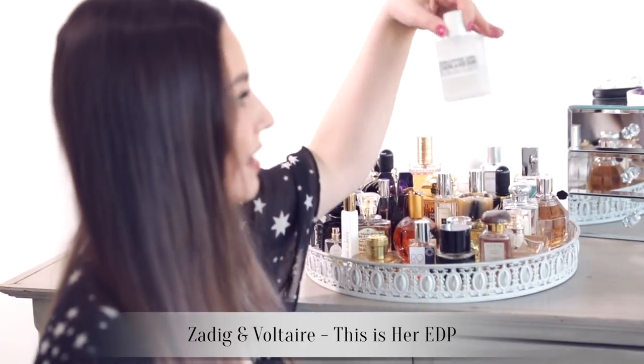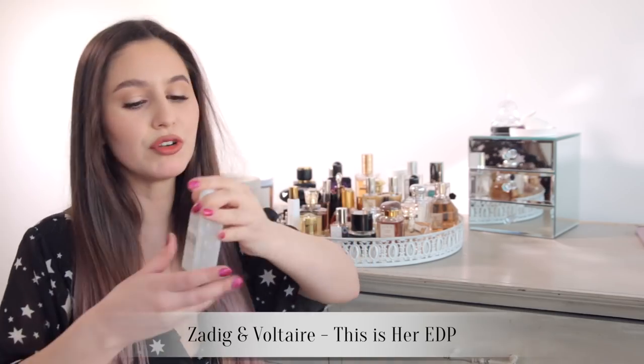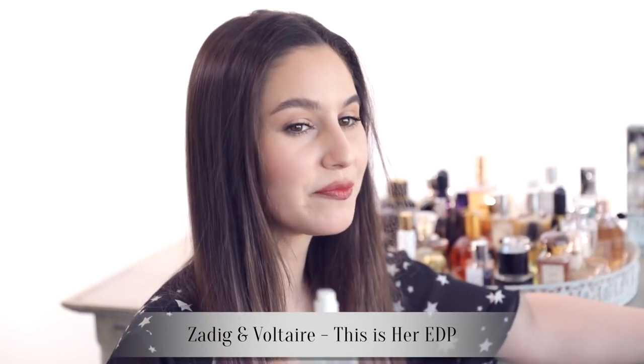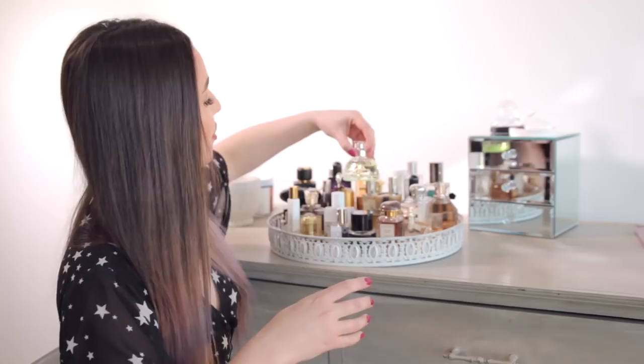Zadig and Voltaire — I probably butchered that. This is a really beautiful fragrance. It's got quite a creamy note, which you're going to notice is like a reoccurring theme in my fragrance collection. I love creamy notes.